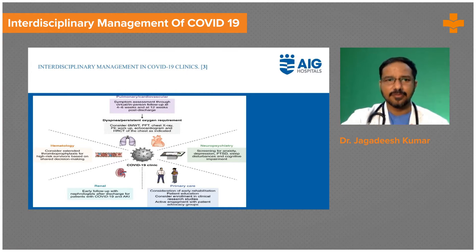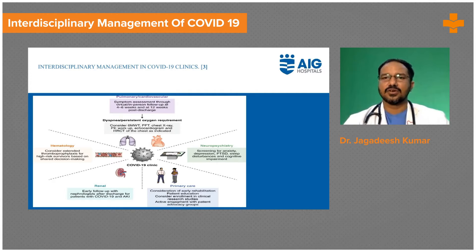We have a multidisciplinary approach when dealing with post-COVID care — from symptom analysis and symptom assessment through virtual consultations, directly looking at the patient, and follow-ups at four weeks, six weeks, and twelve weeks post-discharge, whether the patient was discharged from the hospital or is on home quarantine.